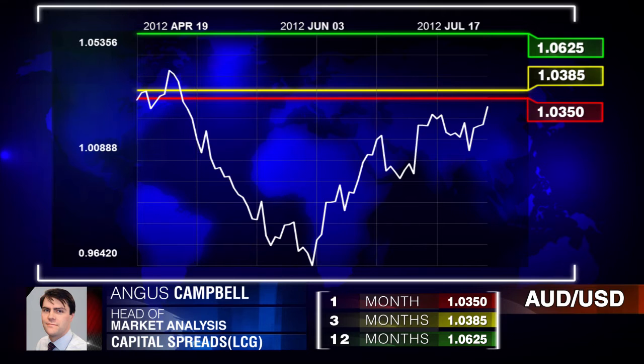My general view is that the Aussie dollar is obviously a risky currency, and sentiment towards it generally within the market is quite bearish. I'm personally taking a bit of a contrarian view and think that the Aussie dollar should appreciate in the coming months.